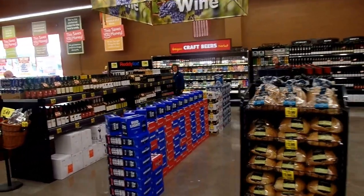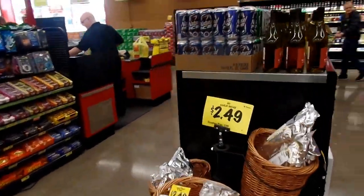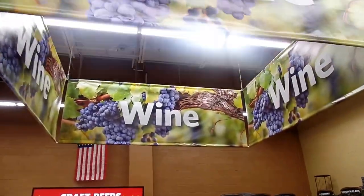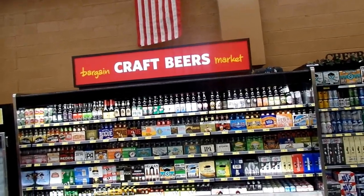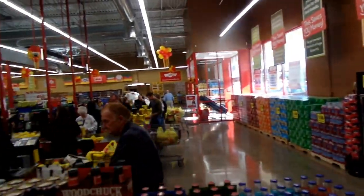We have four wine tables and a wine section with beer, stick bread, and a beautiful wine canopy, plus 12 feet of cold beer and ice. Up here we have five check stands set up.